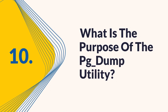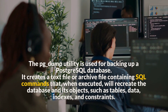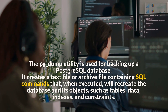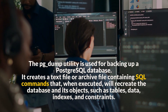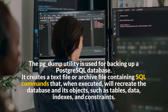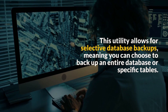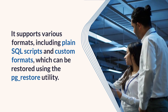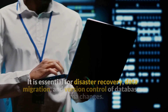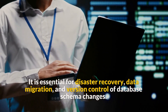Question 10: What is the purpose of the pg_dump utility? The pg_dump utility is used for backing up a PostgreSQL database. It creates a text file or archive file containing SQL commands that, when executed, will recreate the database and its objects, such as tables, data, indexes, and constraints. This utility allows for selective database backups, meaning you can choose to back up an entire database or specific tables. It supports various formats, including plain SQL scripts and custom formats, which can be restored using the pg_restore utility. It is essential for disaster recovery, data migration, and version control of database schema changes.